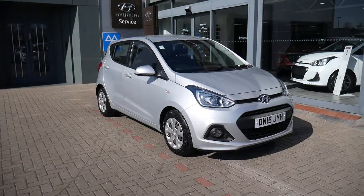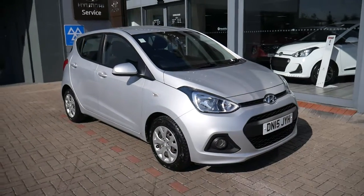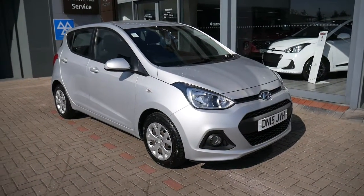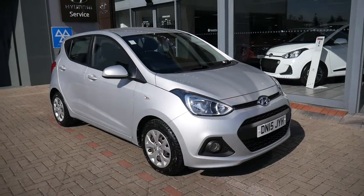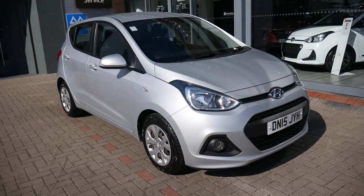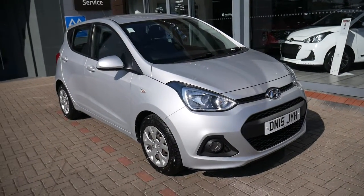Hi and welcome to JTU's Hyundai here at Shrewsbury. My name's Rob. I'm just going to walk you around this used Hyundai i10. This is the SE model — as you can see in silver, it looks absolutely stunning. It has a one litre petrol engine, manual gearbox. It's a 15 plate, done just over 31,000 miles, but has full service history and has been very well looked after indeed.